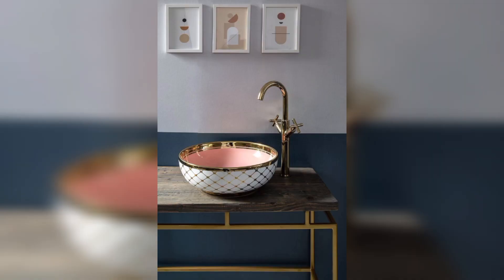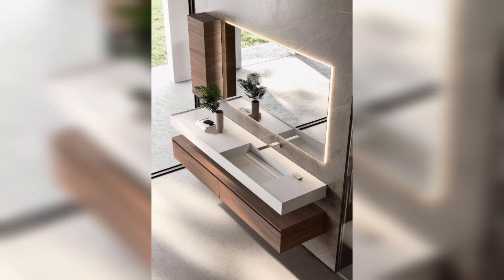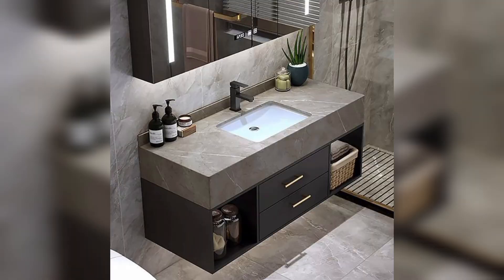The rectangular sink is also a popular choice with clean lines and a contemporary style. They are perfect for a classic and timeless look.